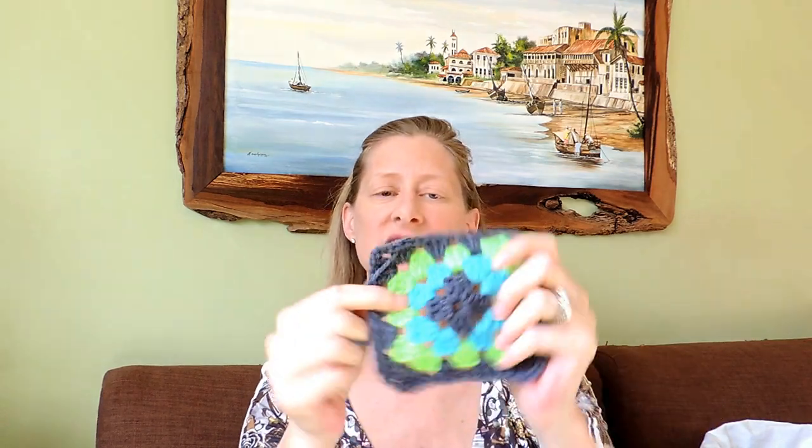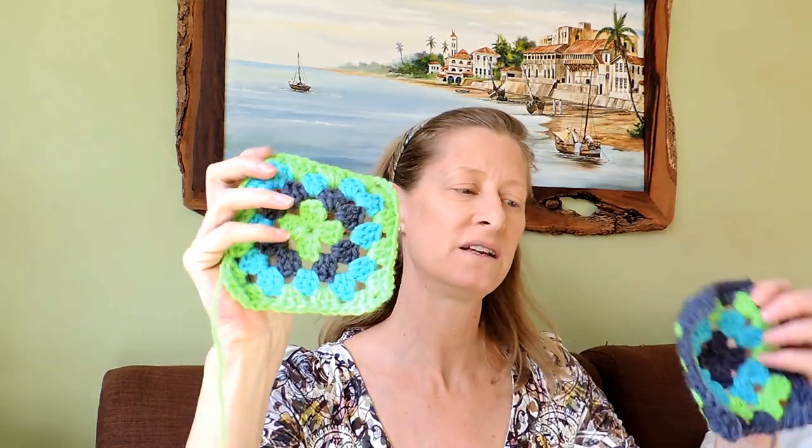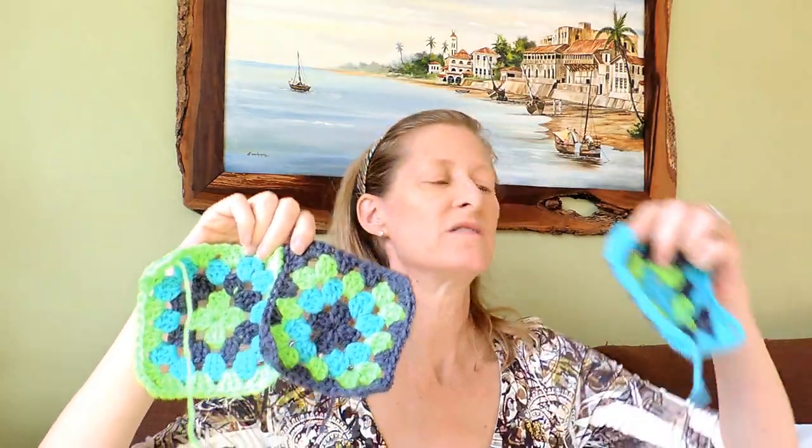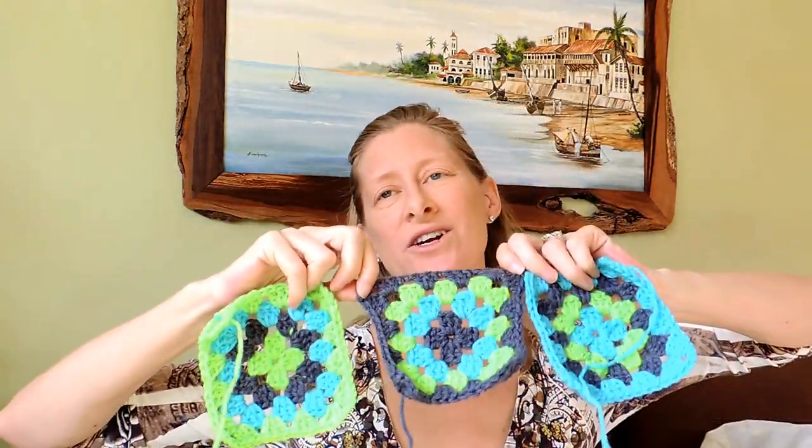Now with this lady's nice granny squares, I was thinking last night what to do, and thought of making one of those granny square jackets. But because she did a variety — some with green, some with gray as the outer color, some with blue as the outer color — which I wanted her to do, I think that's really nice, but it makes it weird for a jacket. I just wanted it to be the same. I don't want your eye to fight what you're looking at.